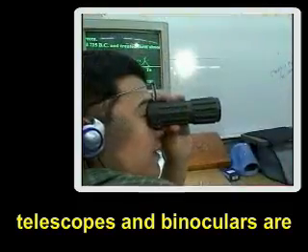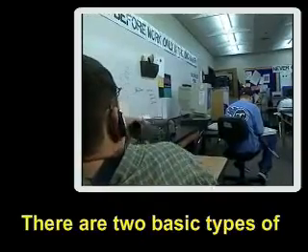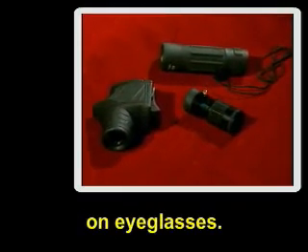While magnifiers are used for close viewing, telescopes and binoculars are used for intermediate and distance viewing. There are two basic types of telescopes — they can be either handheld or mounted on eyeglasses.